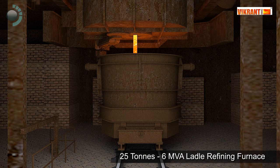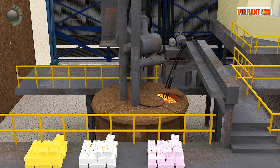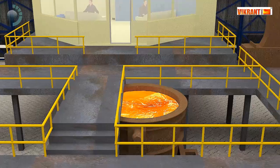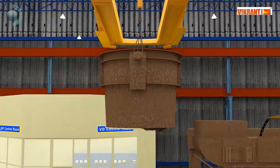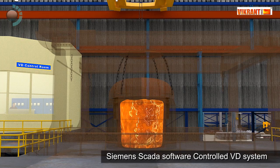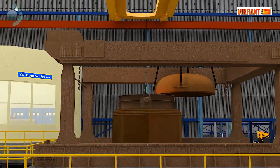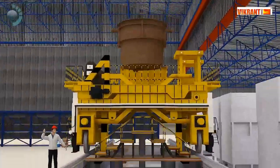The liquid metal is then refined in a 25-ton, 6 MVA ladle refining furnace with precise temperature control. The ladle is then placed in a vacuum degassing chamber, which is a Siemens SCADA software-controlled VD system. The combination of arc furnace, ladle furnace, and vacuum degassing gives an extreme level of clean steel.